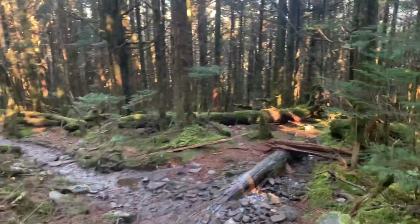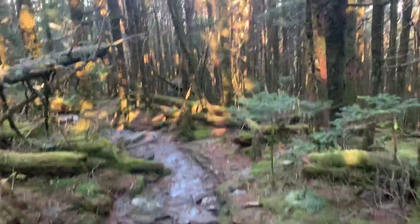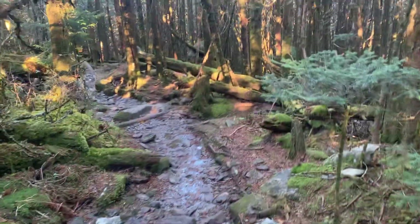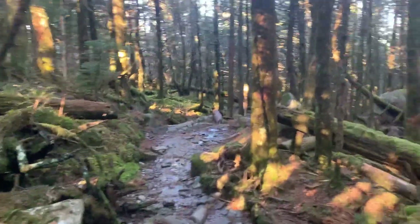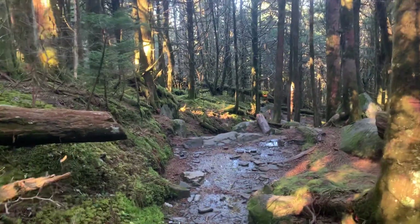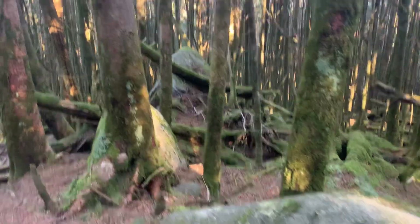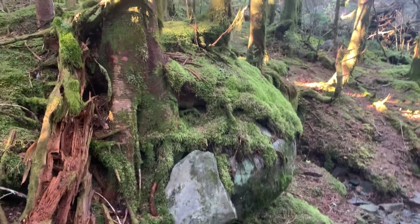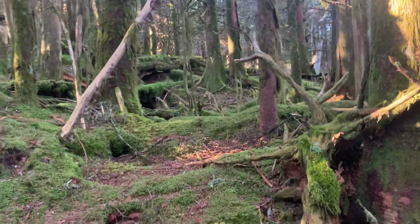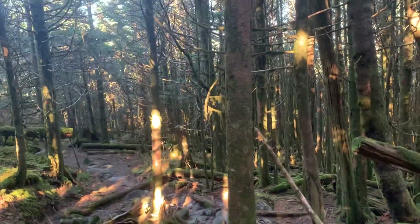The trail turns into a bit of a stream here. Some rock formations. You can see the terrain is just covered in moss — it's a little slippery. Probably better to stay on the trail.